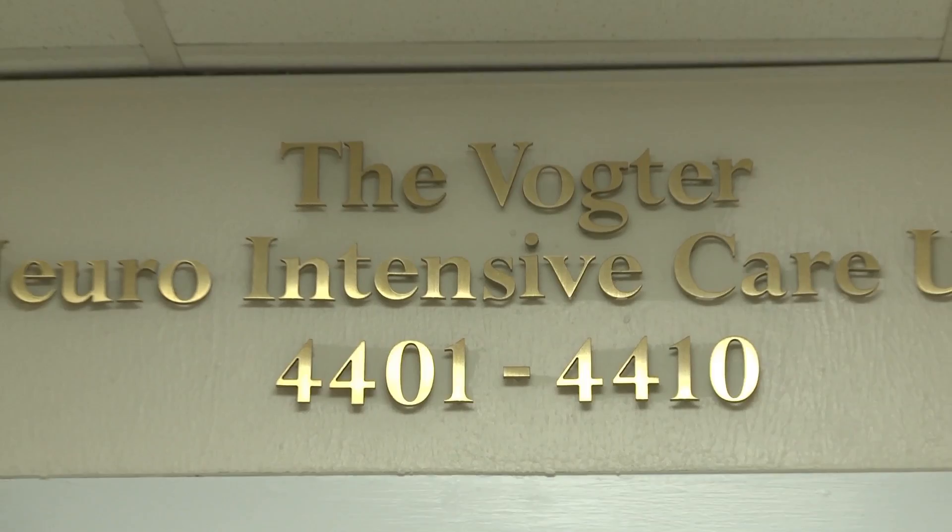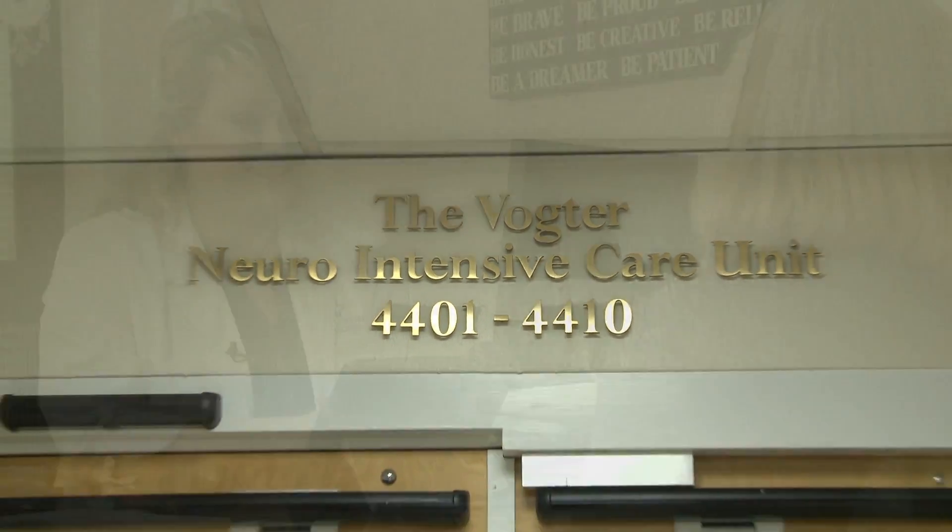And this is the only one in the region, correct? The only one in the region. So for people recovering from stroke or any other brain injury, this is the place you want to be? This is the place with the nurses. Thank you so much. Thank you.